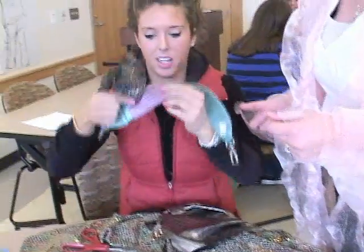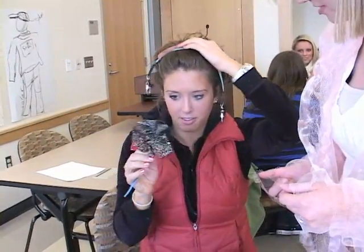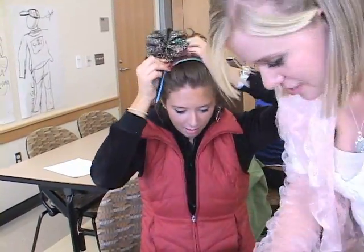This is going to be the headband part. We're making a little strap for underneath, and then this flower is going to collect solar energy.